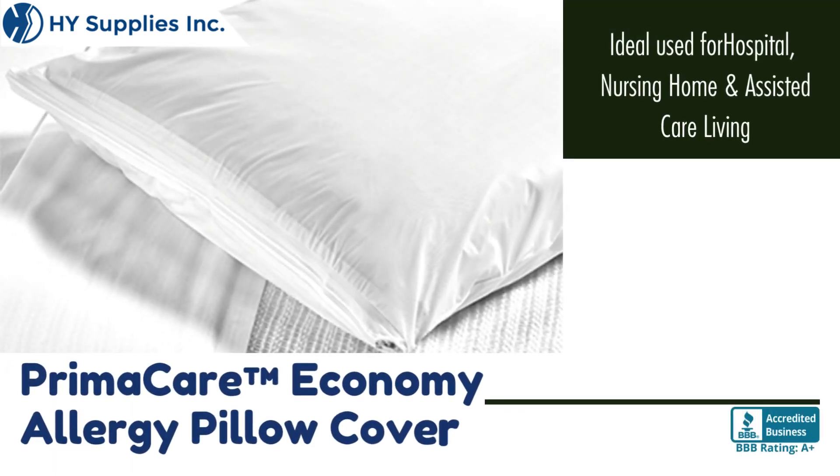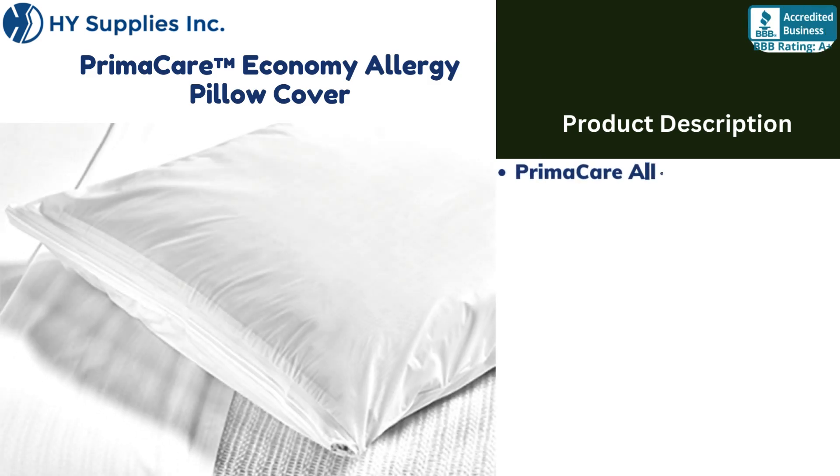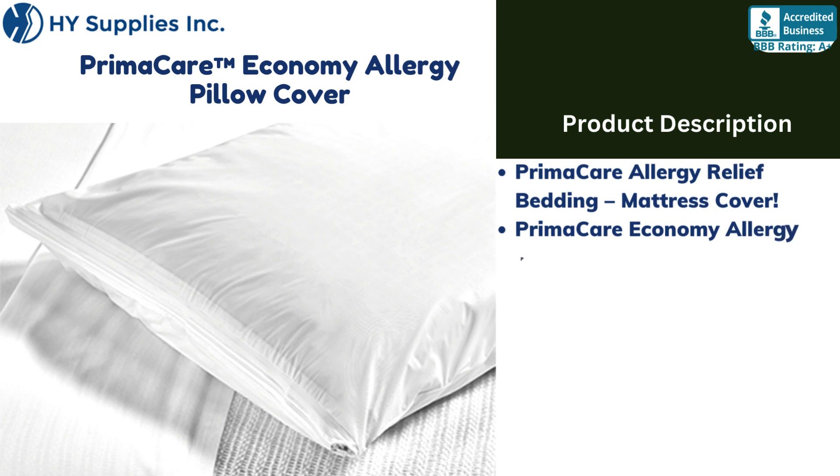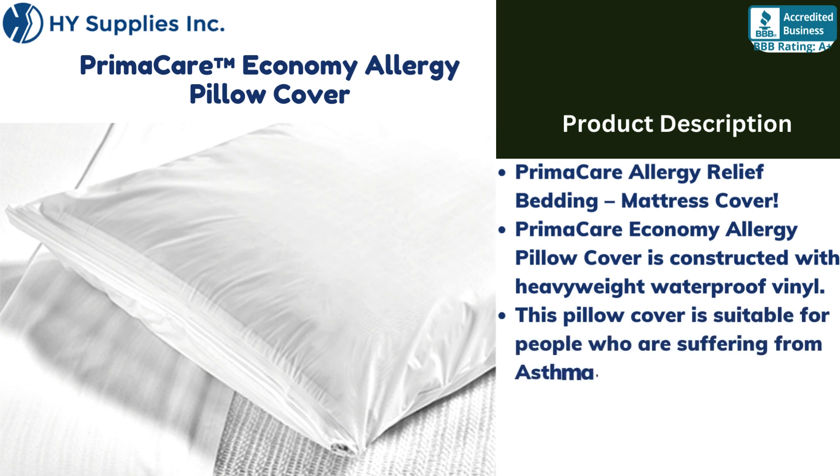PrimaCare Economy Allergy Pillow Cover, part of the PrimaCare Allergy Relief Bedding line, is constructed with heavyweight waterproof vinyl. This pillow cover is suitable for people who are suffering from asthma, eczema, and other dust-related allergies.